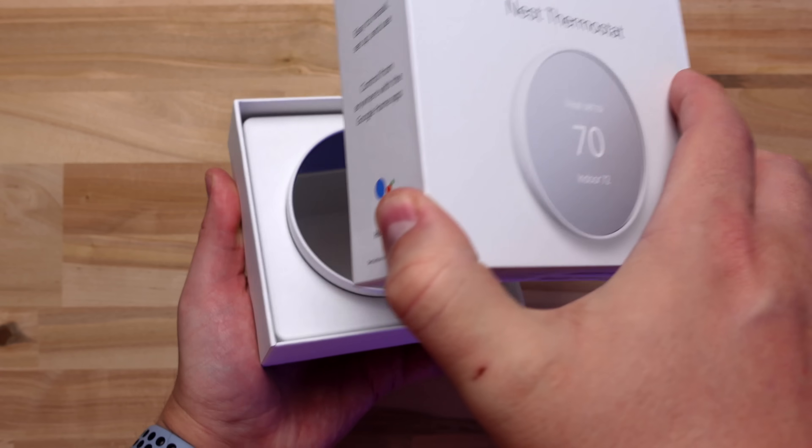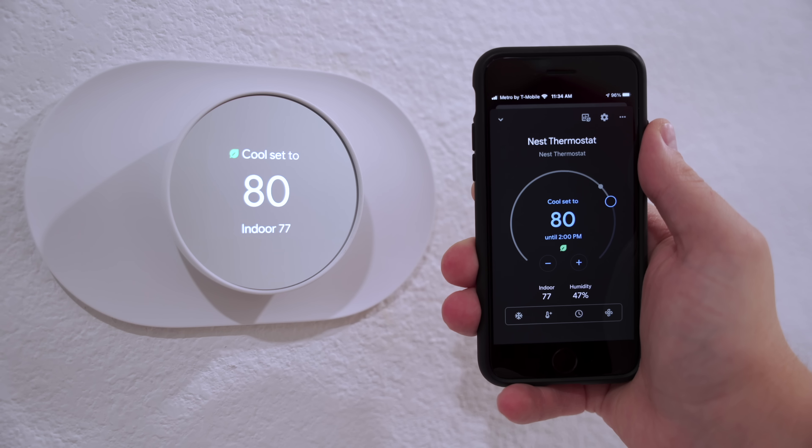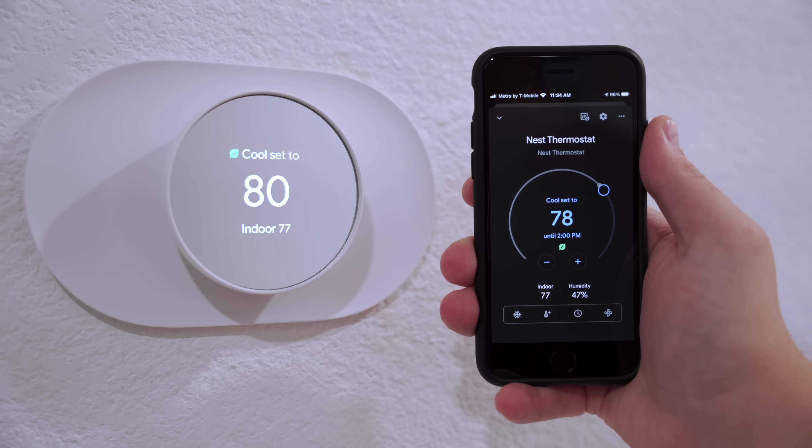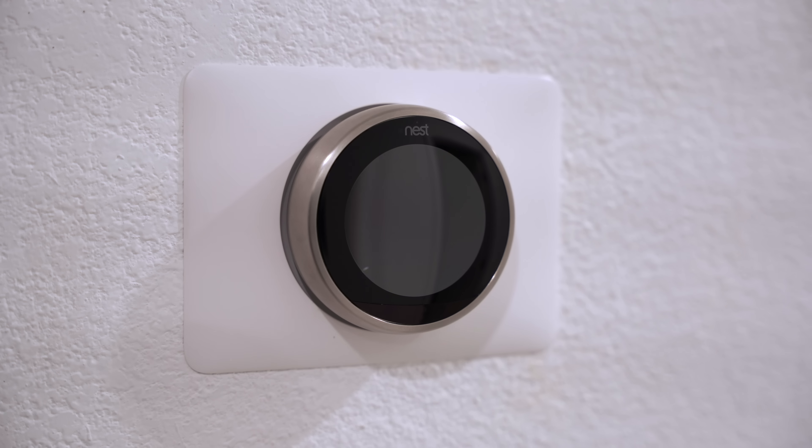Hey, what's up, this is Reed. Google just released a new Nest thermostat which costs way less than the current third gen that's been out for a while. Which got me thinking, as smart thermostats keep getting less expensive, is there a reason to pay top dollar anymore? I'm going to show you this new Nest compared to more expensive options I've been using for the past few years, like the Nest third gen and Ecobee.